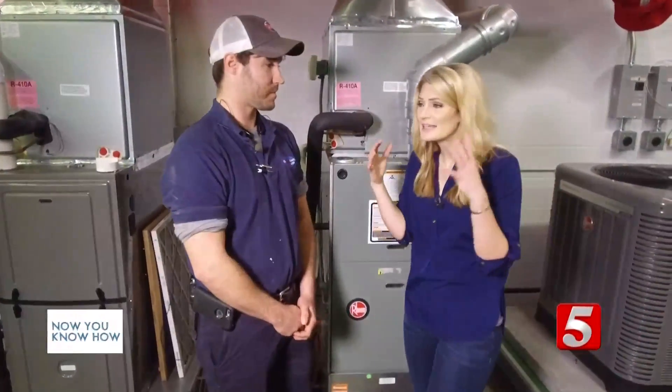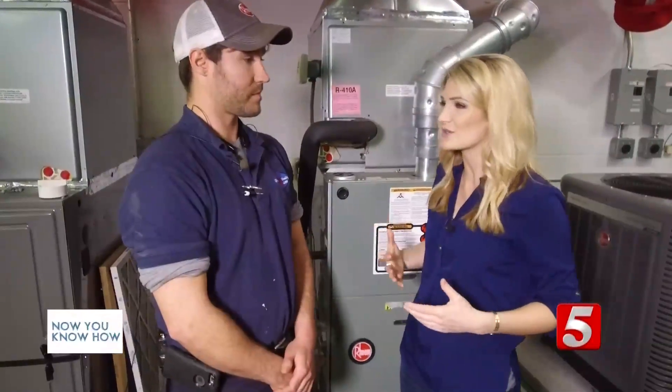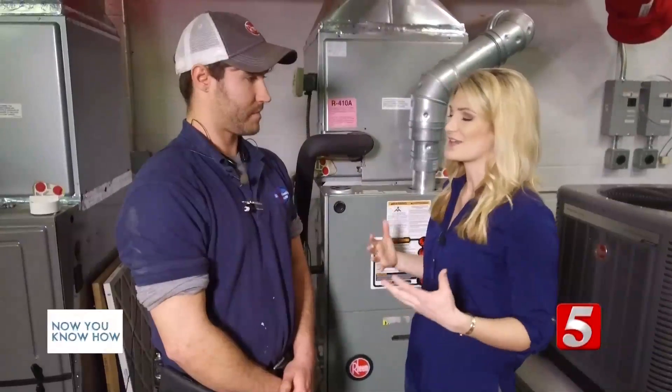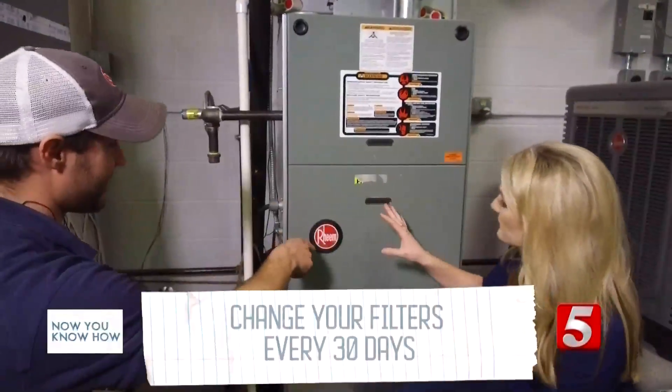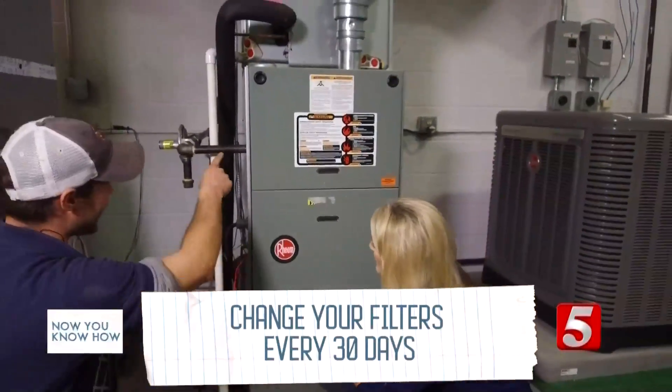So when it comes to keeping a clean home, minimizing the chances of getting sick, and just overall knowing that you're breathing in a healthy space, what are some things you really wish people knew more about? Well, I'd say filters are the rule of thumb — make sure you change out your filters once a month and that'll help improve your indoor air quality.